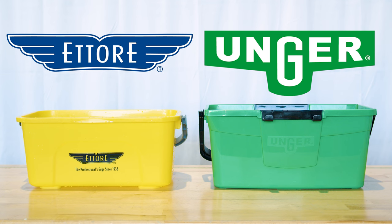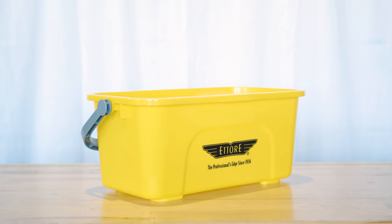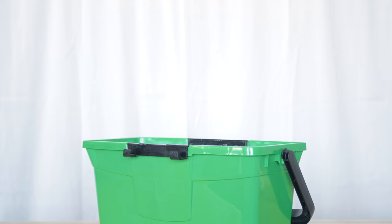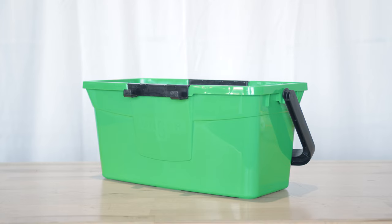The Ederay compact super bucket boasts a three and a half gallon capacity with dimensions tailored for a 14-inch t-bar, making it a versatile option for both janitorial and homeowner use. On the flip side, the Unger Pro bucket offers a three gallon capacity with a narrow compact design ideal for a streamlined workflow and easy vehicle storage.